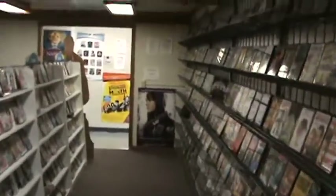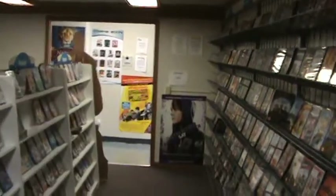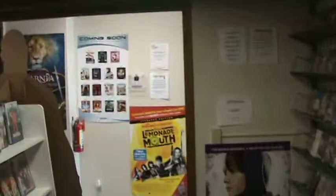We do offer seven days a week a rent-two-get-a-third-free deal. The free one just needs to be an older or standard title — something that isn't in the new release section. Go ahead and stop on in, check out the store, and I hope you enjoyed the tour. Looking forward to seeing you — bye!